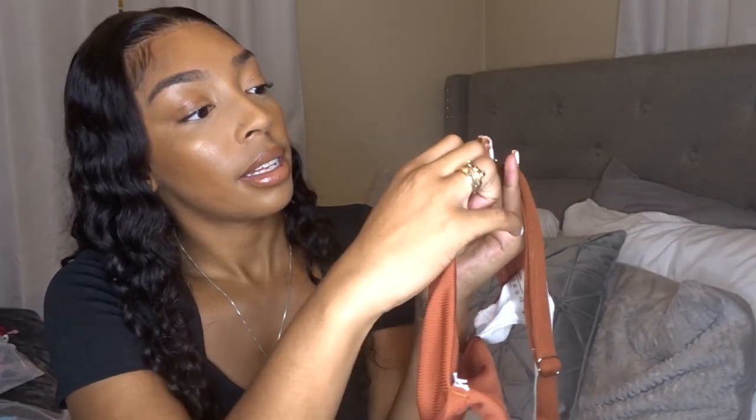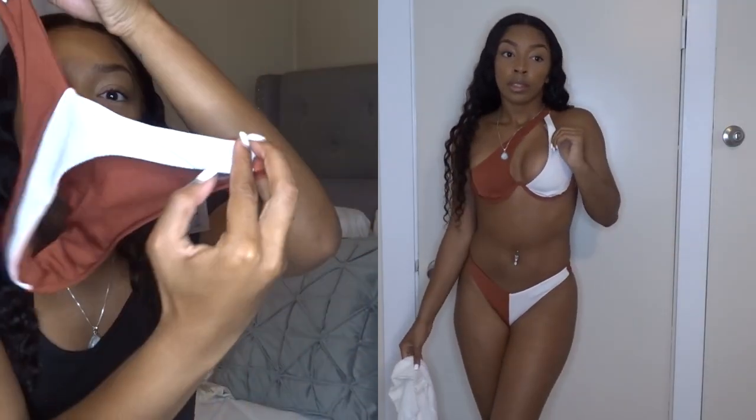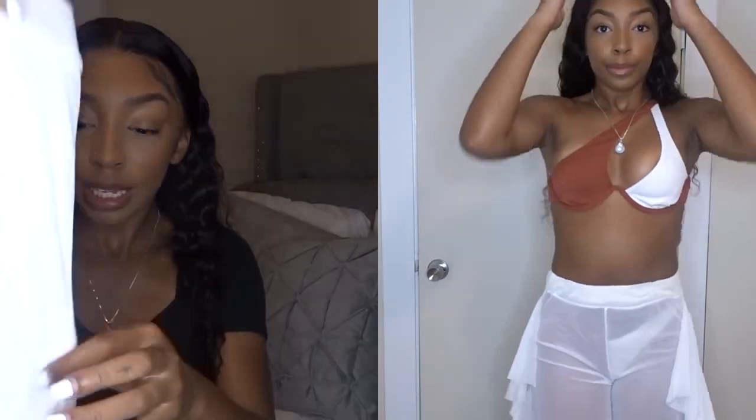This bikini is super different — it clips in the back like this and it's a one-shoulder top. It has a wave design in the brown with an underwire, and also has ribbed detailing. It's adjustable with little clamps on the back to adjust the straps. The bottoms are like half white, half brown — such a cute design. I loved pairing these with white flare pants.